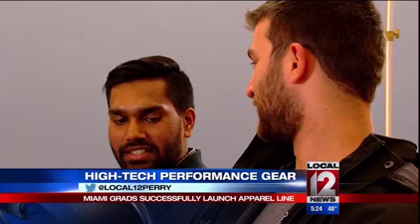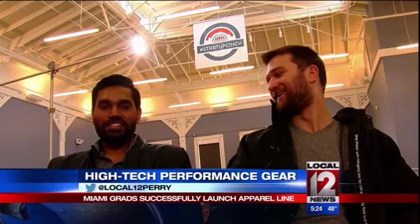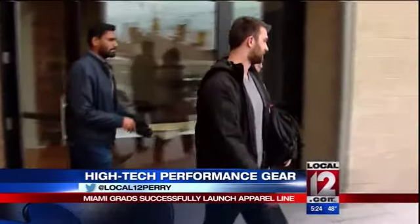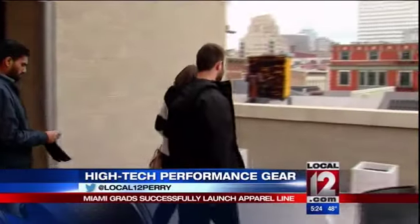As students at Miami University, Michael Marksberry and Riddhvik Vena had plans for the future. Both thought they'd graduate and go on to medical school. Then, a seismic shift in their carefully laid plans.